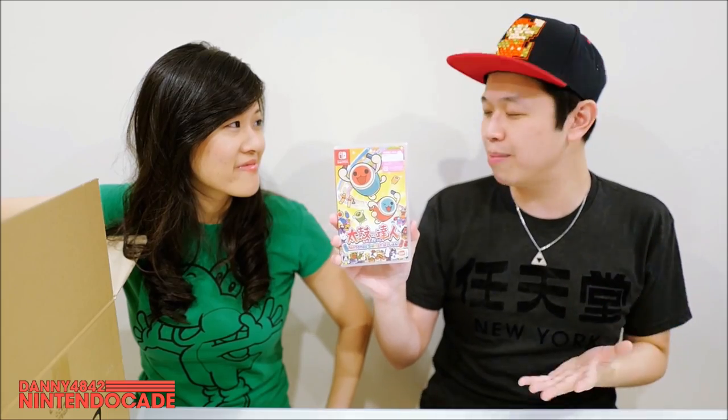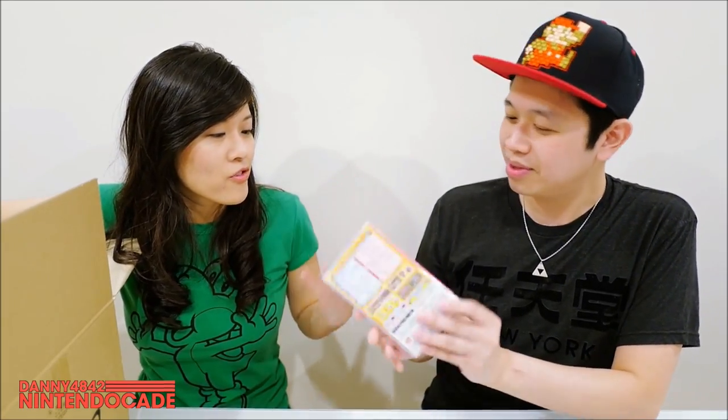This is Taiko no Tatsujin — it is a rhythm-based game. What's cool about this one is it was pretty much exclusive to Japan until they announced a release for the North American market, but that was only going to be available on the Nintendo eShop. I pre-ordered it a long time ago when it was first announced; I wasn't even sure it was going to have English text. There's now an update available for this game that puts all the text in English, so if you can't read Japanese, you can switch the option to English. And honestly, it's a rhythm-based game — do you really need the language? That's why I just imported it for the Nintendo Switch.